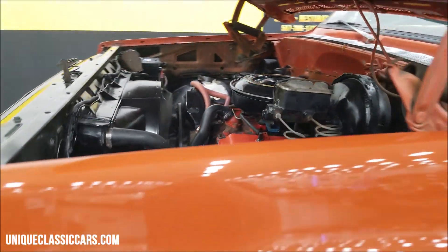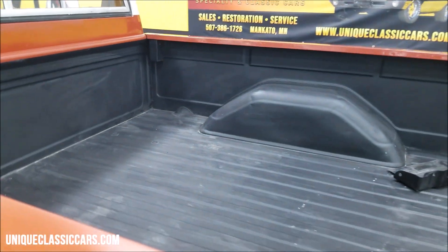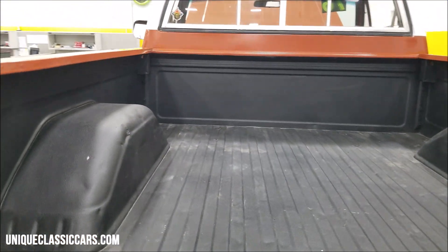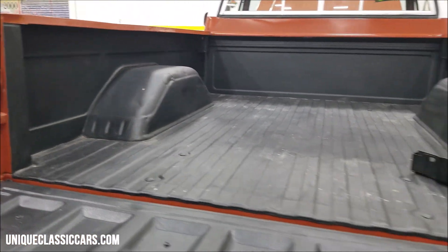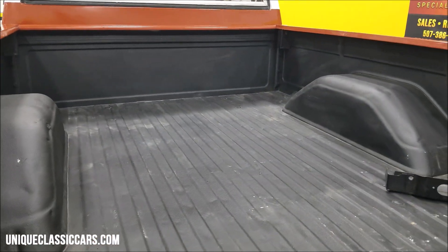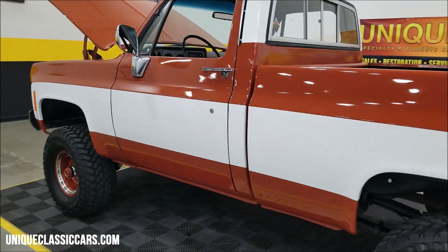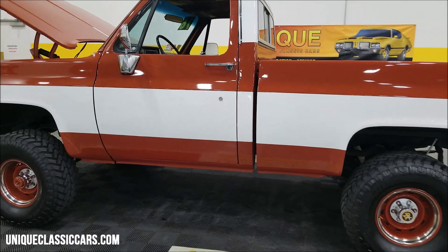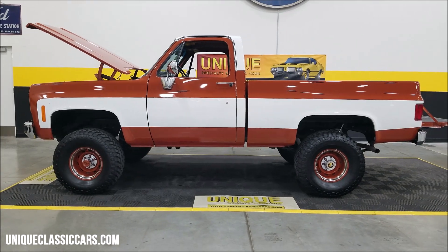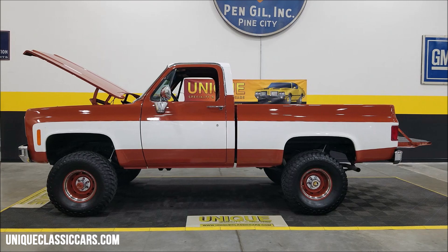Smooth runner, sounds good. Let's slip to the back for a good look at the box — spray-in bed liner and the box is also in nice shape. There's that bracket for the rear bumper license plate holder. Four by four, 1976 Chevrolet K10 regular cab short box Custom Deluxe — give us a call at 507-386-1726, uniqueclassiccars.com.